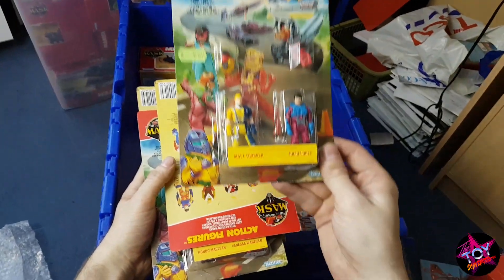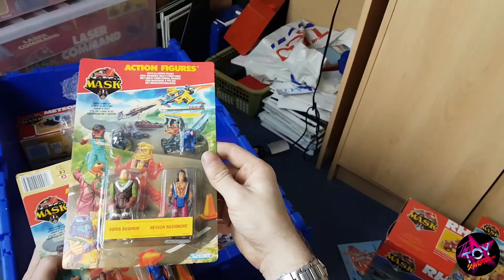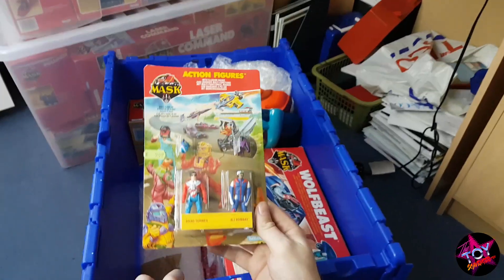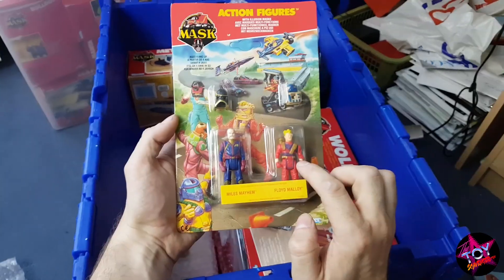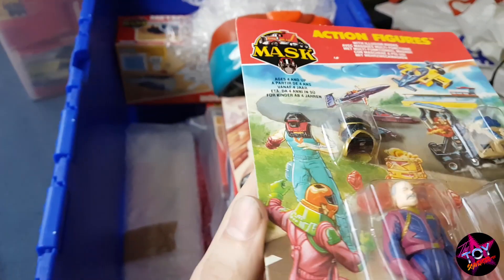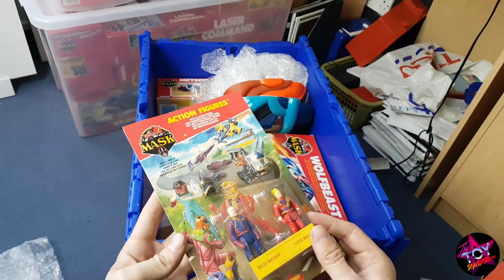Look sets — these are beautiful. Unpunched. Boris Buskin, Nevada Rushmore. These are rarer to find than the little adventure packs. Hondo McLean, Vanessa Warfield — that's a Euro variant. One of my favorites: Brad Turner, Ali Bombay. You've got Floyd Molloy as a Euro variant and Miles Mayhem — not only is it Miles Mayhem, you've got the Collider mask, which is a Flexil mask, so that is a rarer one. I haven't got a clue on value but it's unpunched. Brilliant.